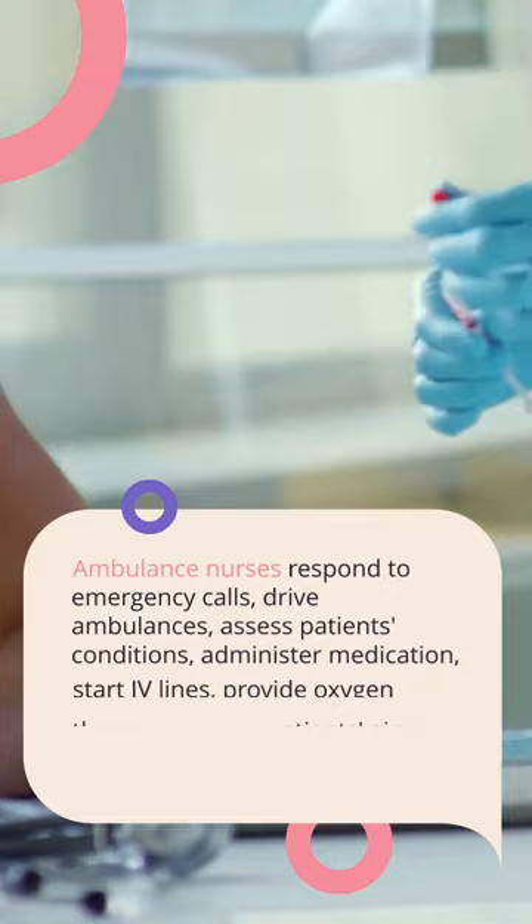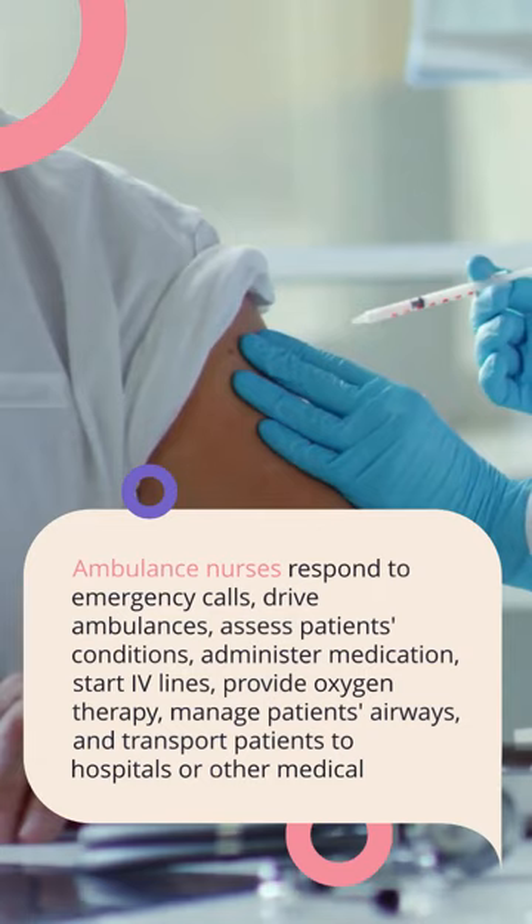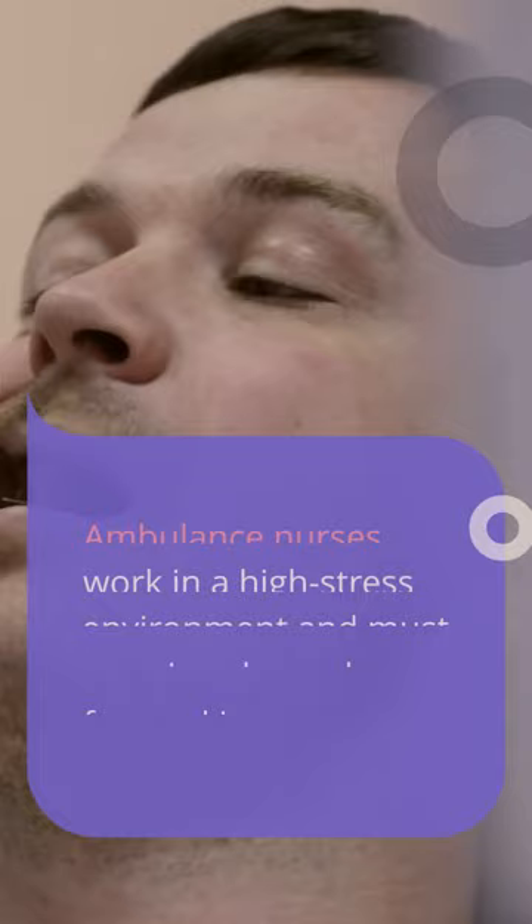The duties of an ambulance nurse may include responding to emergency calls, driving an ambulance, assessing patients' conditions, administering medication, starting IV lines, providing oxygen therapy, managing patients' airways, and transporting patients to hospitals or other medical facilities.